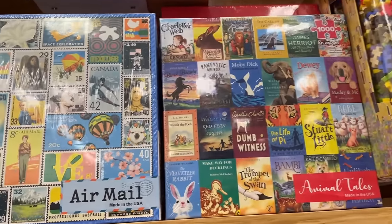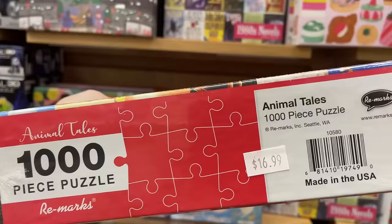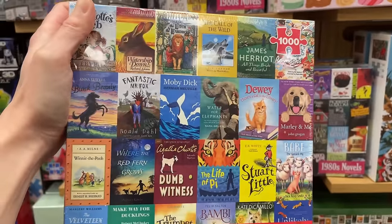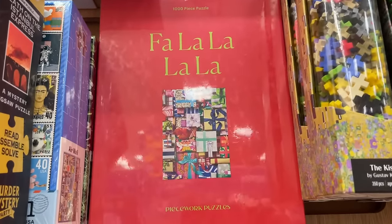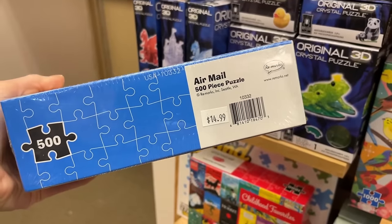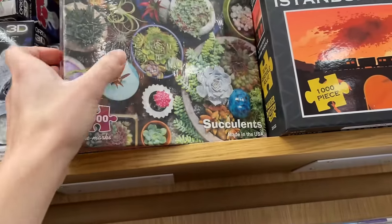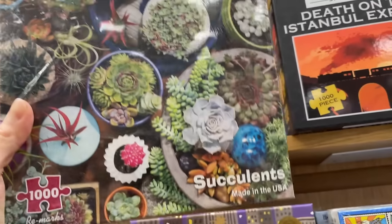We got a bunch of book covers. We got this one of just some stamps, and this one also looks like it's from Remarks. We got one with a bunch of succulents. I like succulent plants - I have a collection of them at home because they're very easy to maintain. That's another Remarks puzzle.